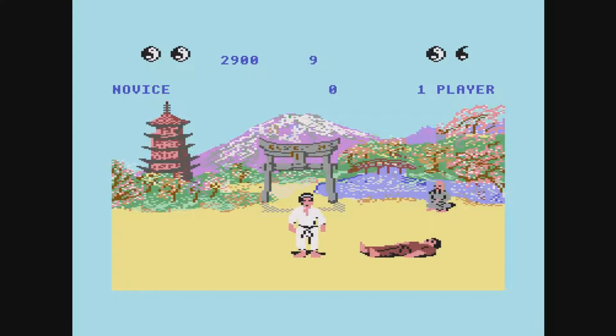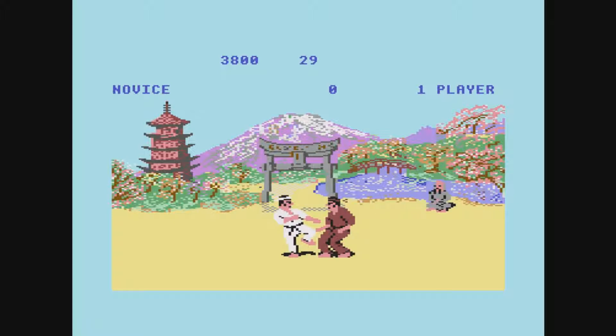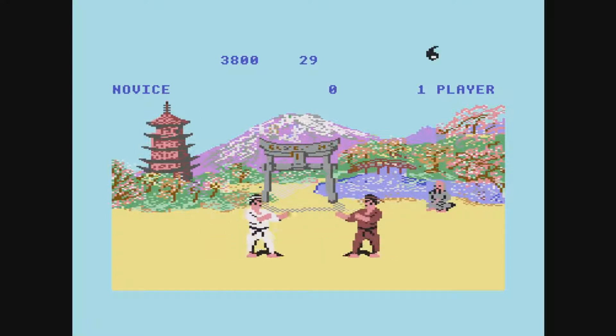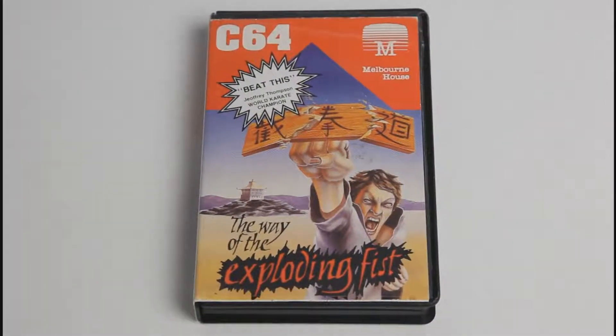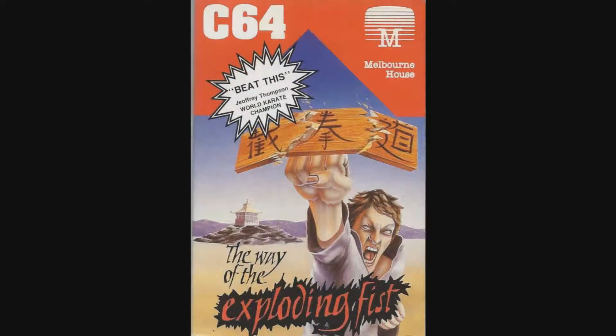The game was successful enough to warrant ports for just about every other home computer around at the time. Everything from the BBC Micro to the ZX Spectrum would get a version. The game itself comes in a black clamshell case with some rather iconic artwork. The karate champ on the front of the box is terrifying with his hollow white eyes, several hundred teeth and fingernails that clearly need a trim. There's also a nice call-out by world karate champion Jeffrey Thompson, which simply reads: "beat this."